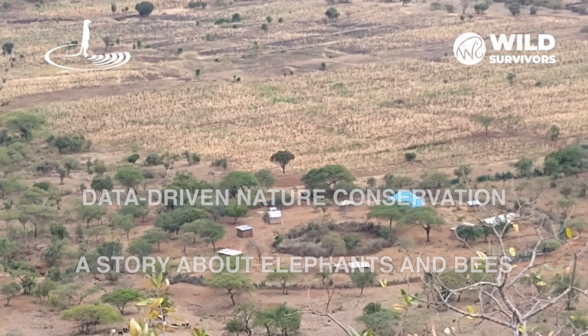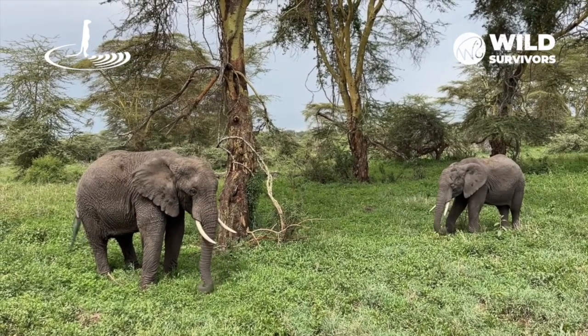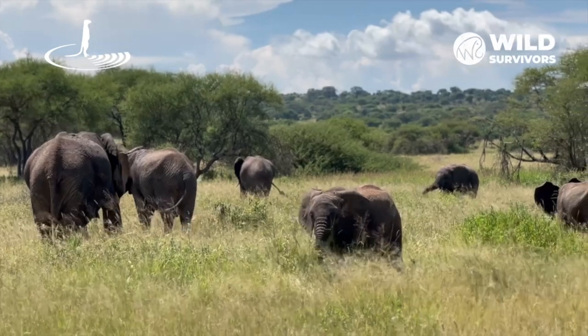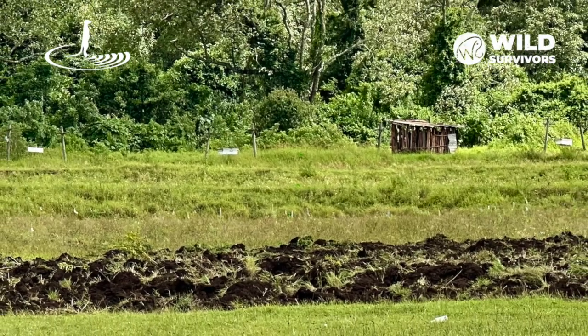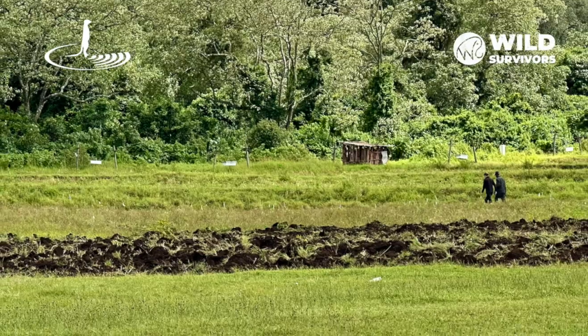In Tanzania, where people and wildlife share the same landscape, human-elephant conflicts pose a significant challenge. As elephants search for water and food, they can unintentionally disrupt agricultural fields and settlements, causing substantial economic losses for local communities. Finding solutions to this problem is vital for fostering peaceful coexistence.